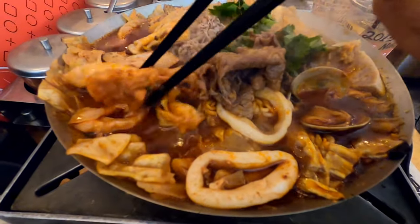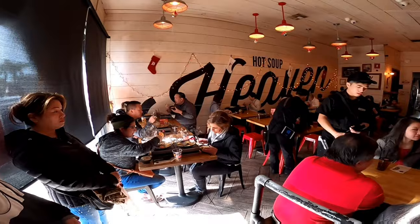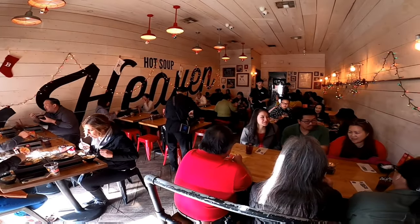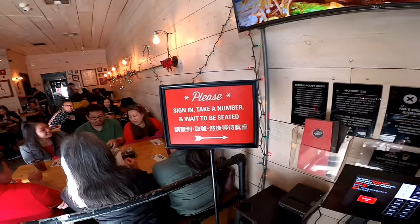Most hot pot places have everything on the side and you cook it yourself. Here, everything comes already cooked in the hot pot, which is nice. So if you're in the mood to try Taiwanese food, check out this place. Thanks for watching my video. Bye-bye!